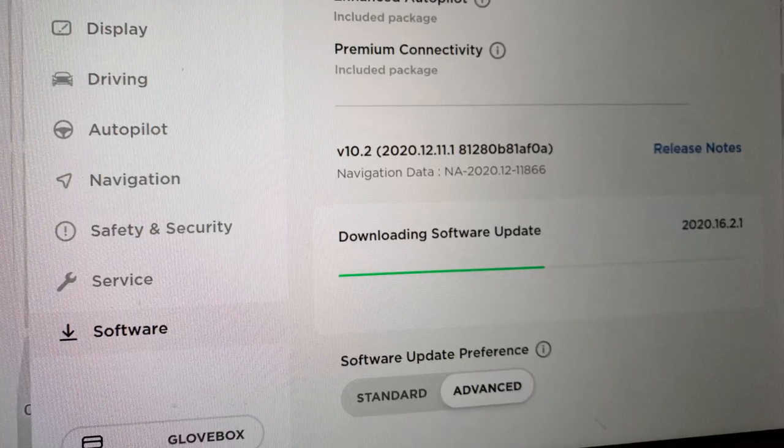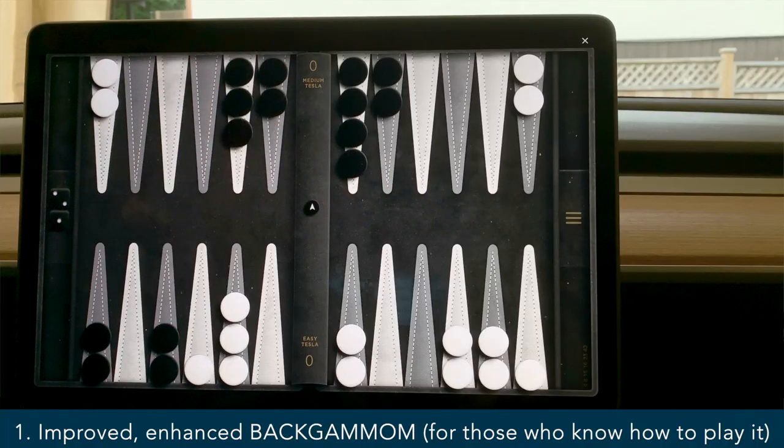It's version 2020.16.2.1 — it's not an earth-shattering release. The four most important improvements: starting with the ones that don't interest me at all — improved enhanced backgammon. For those of you who play backgammon, you're in for a treat. It's harder to beat the car and the graphics are even more impressive than before.